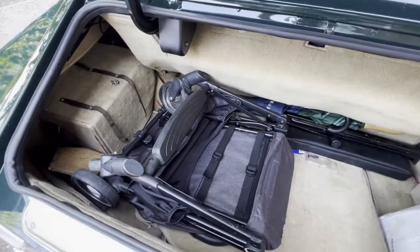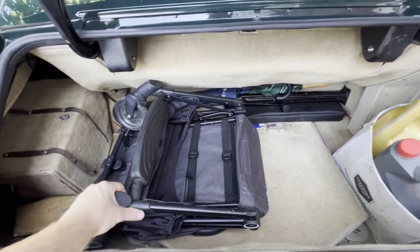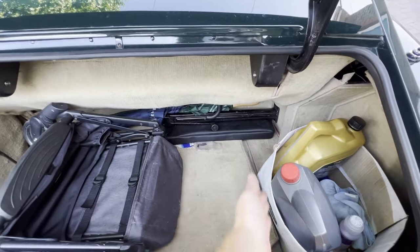Well, I'd say this is actually slightly bigger than the current generation Aston Martin's — complete with buggy — and there's still space there for a picnic basket.